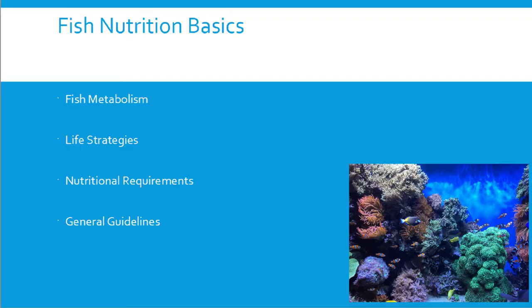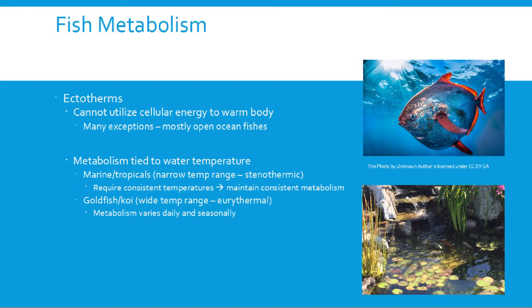Today we'll be talking about fish nutrition basics. We'll start with a little bit about fish metabolism, go through different life strategies, cover some of the nutritional requirements, and end with some general guidelines. Before we get started, I'll put out the caveat that we're trying to condense about 30,000 different fish species — most of what we're dealing with is pet fish, but we still have about a thousand species to consider. These are general guidelines; we'll do the best we can.